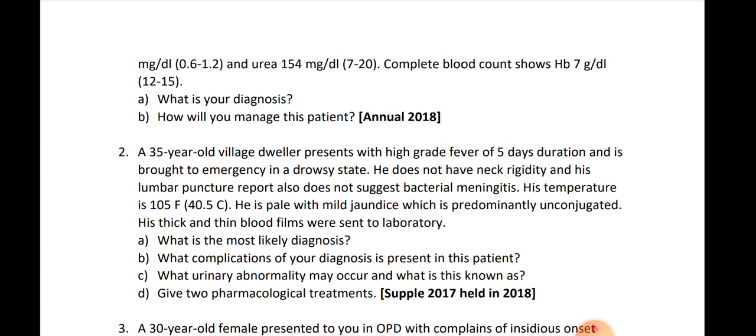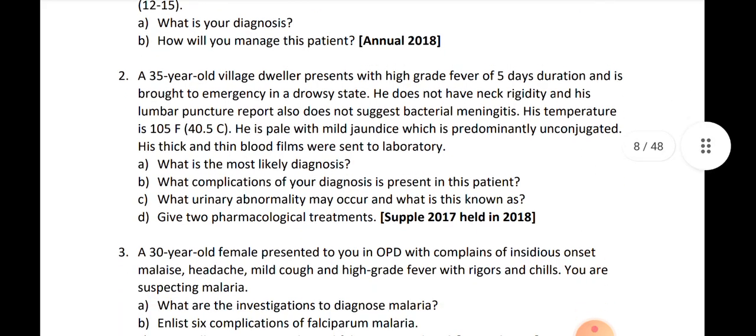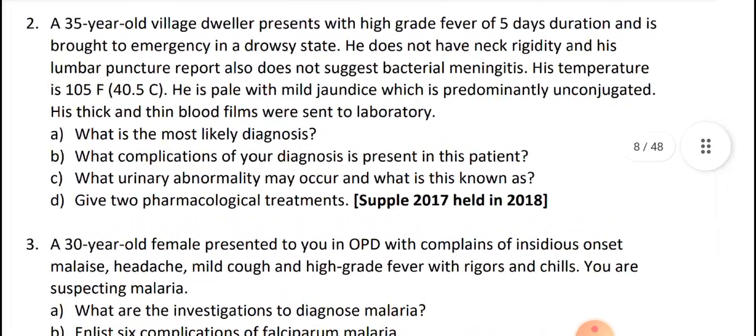Give blood transfusion when hemoglobin is very low and anemia is severe. Avoid harmful and unnecessary treatments. For non-falciparum malaria, give chloroquine and primaquine. Write the management as both supportive and specific.